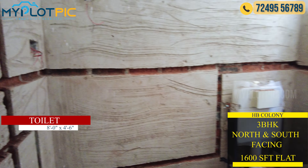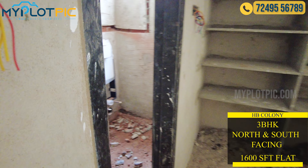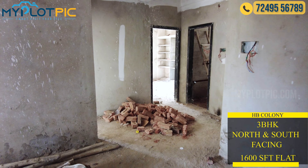The 3BHK north-facing flat has a total extent of 1,600 square feet. We also have 3BHK north and south facing flats available.